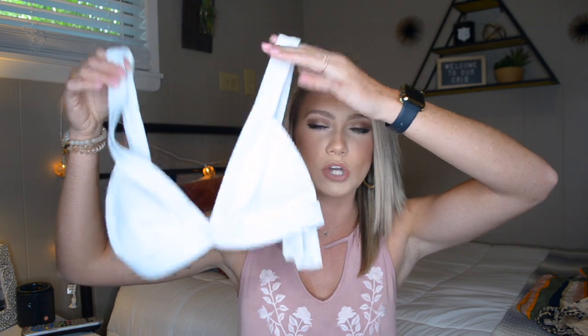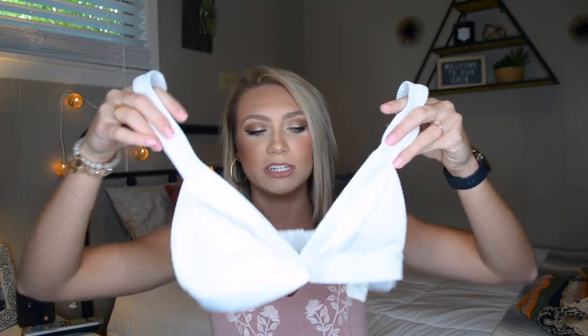The next bathing suit I got from Hollister is this really pretty white one. It's got this adorable little bibbed detailing and it's a triangle top in a ribbed material — just white. I think white looks really pretty on tan skin, so I'm definitely going to be wearing this for my beach trip this upcoming June.